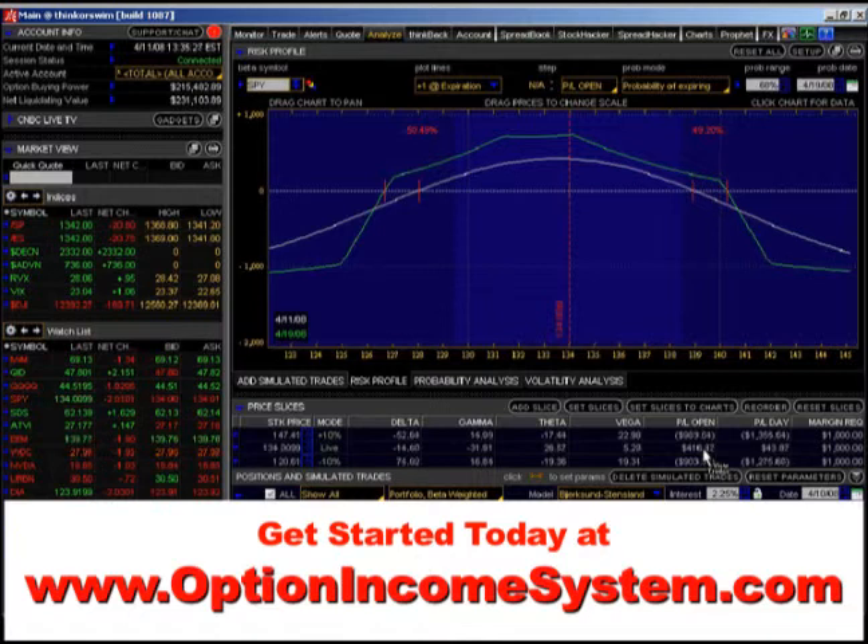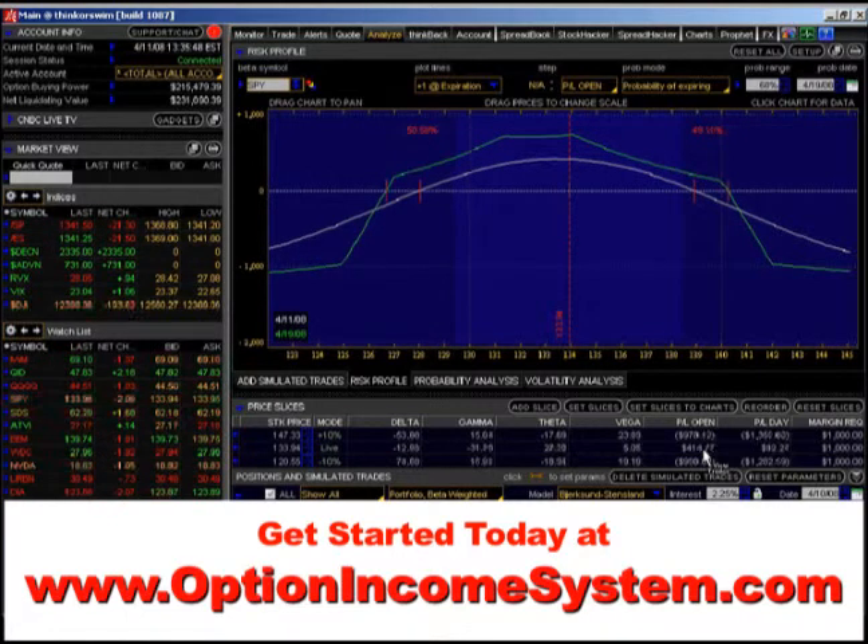They think price is the only way to profit from the markets — price is going up or going down, buy puts if it's going down, buy calls if it's going up, buy stock if it's going up, short stock if it's going down. But price is not the only way to profit from the markets. In fact, it's probably the least effective way to profit from the markets.